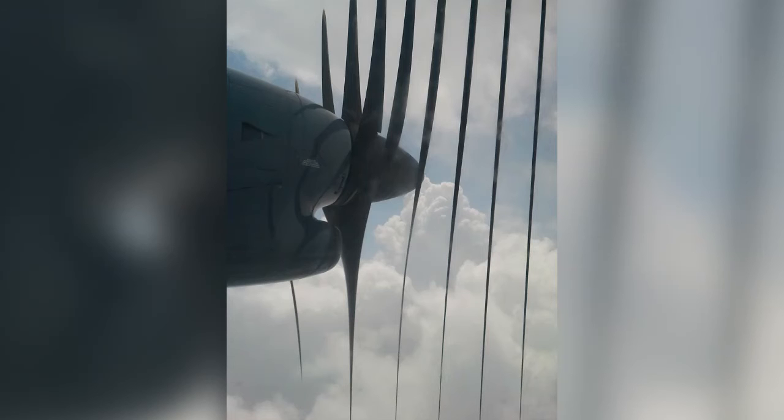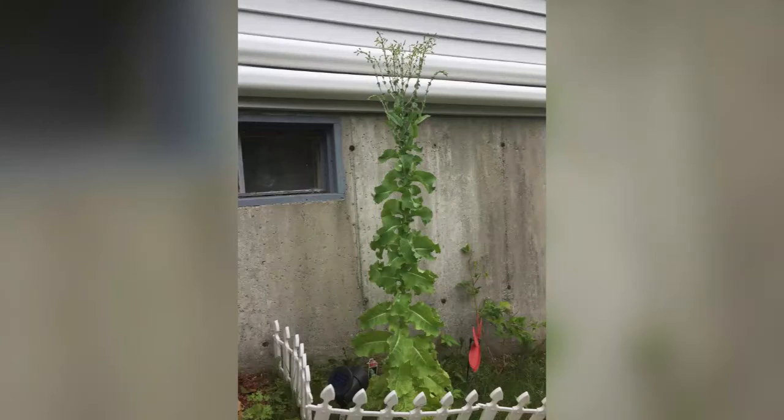What happens when I try to take a picture of an airplane propeller? This is what happens when you don't pick a head of lettuce.